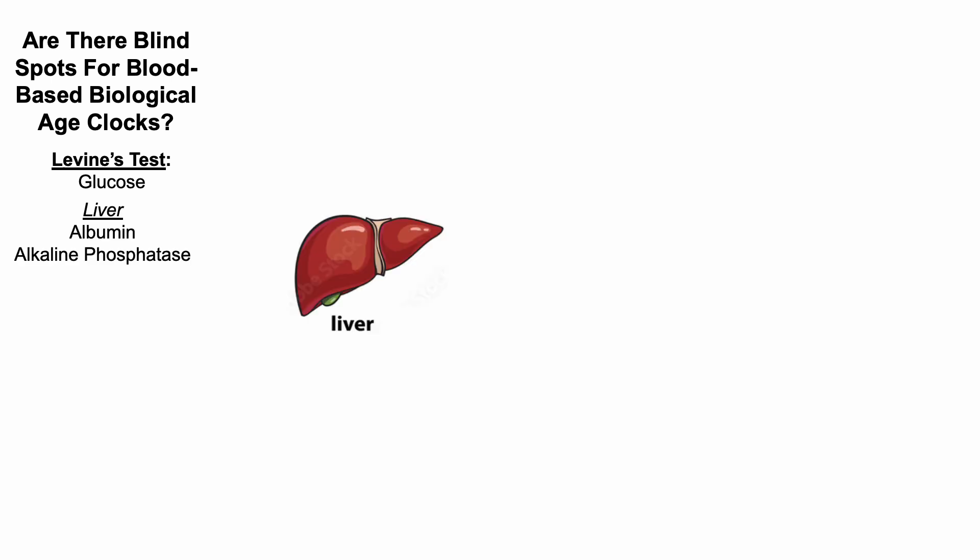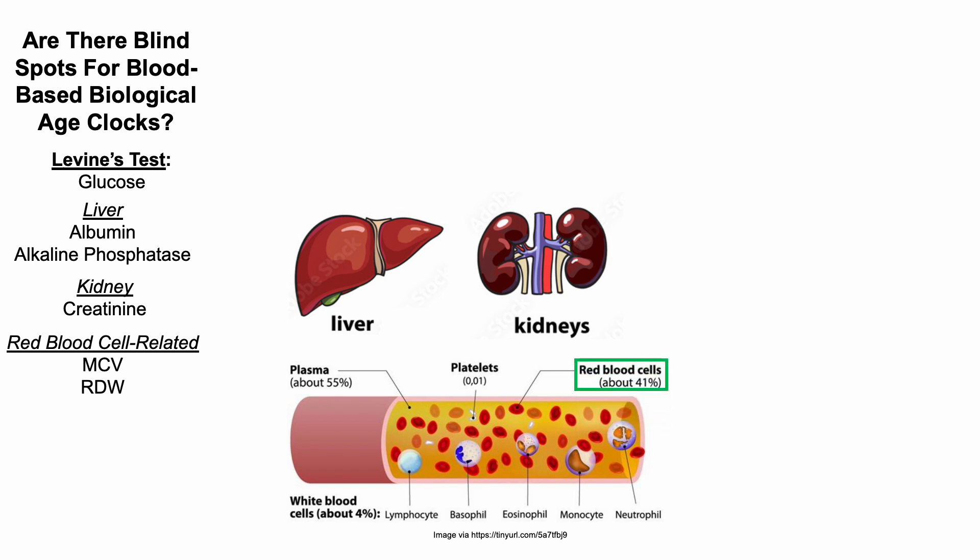Are there blind spots for blood-based biological age clocks? For example, Levine's test includes glucose, two biomarkers of liver function, a biomarker of kidney function, two biomarkers of red blood cell-related markers — the MCV and RDW.